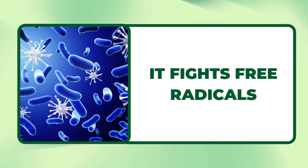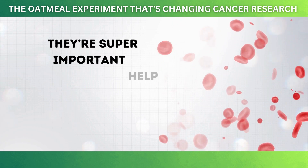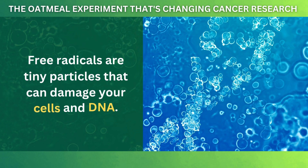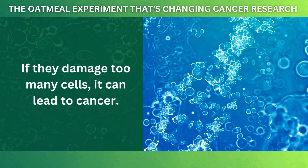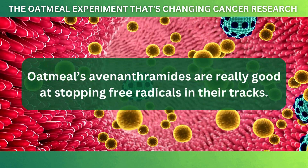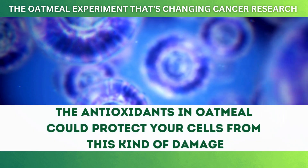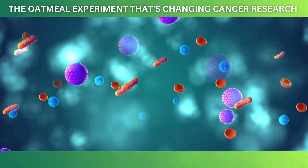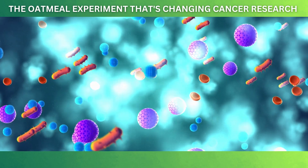Lastly, oatmeal fights free radicals. Those antioxidants we talked about earlier are super important because free radicals are tiny particles that can damage your cells and DNA. If they damage too many cells, it can lead to cancer. Oatmeal's avenanthramides are really good at stopping free radicals in their tracks. A study published in Food and Function found that the antioxidants in oatmeal could protect your cells from this kind of damage, meaning oatmeal could be protecting your healthy cells from becoming cancerous.